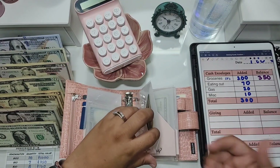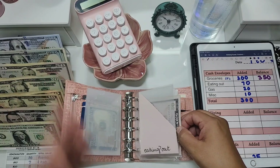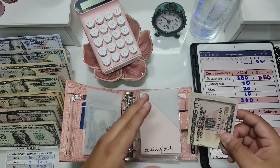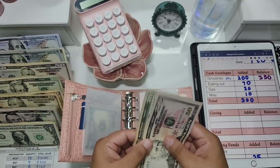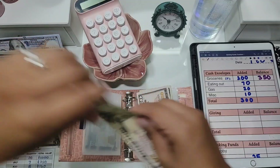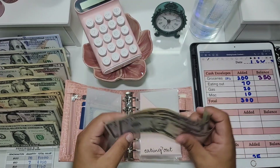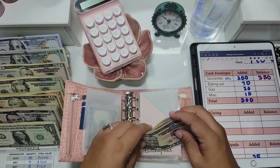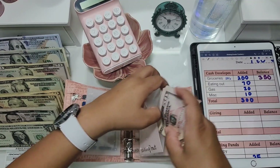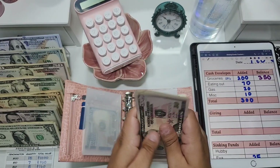Sorry, I'm still getting over this cough — can anyone tell me how long a COVID cough lasts? My chest still feels congested and I just can't get completely better. The cold weather hasn't been helping. Eating out had $70 and it's getting another $70, so now eating out has $140.